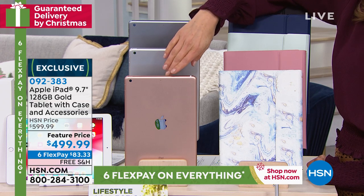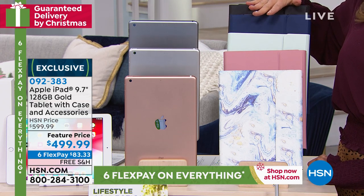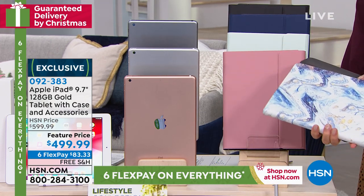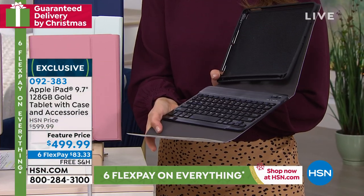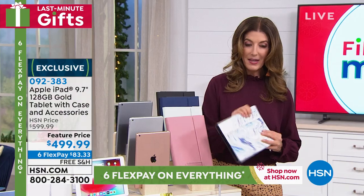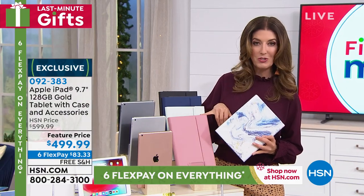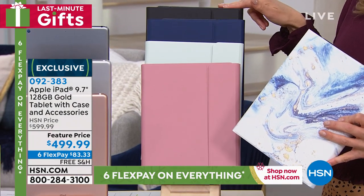The gold is kind of a rose gold color. Once you choose your iPad color, you're also getting a beautiful wireless Bluetooth keyboard case to protect your investment and have a true laptop-like experience, because that keyboard makes it super easy to type all your documents. Case colors include blue marble, rose gold, sage and mint green, navy, and black.